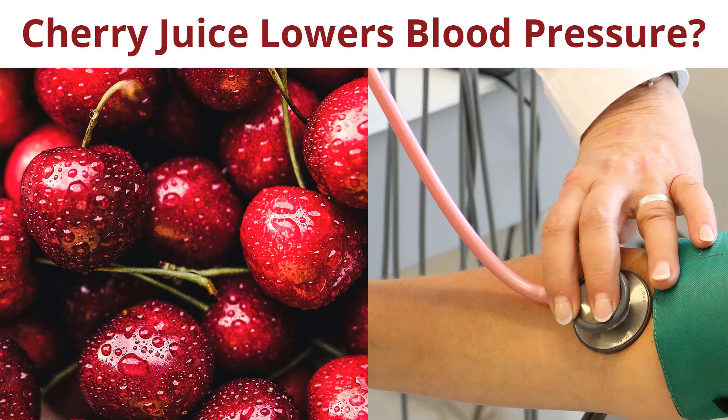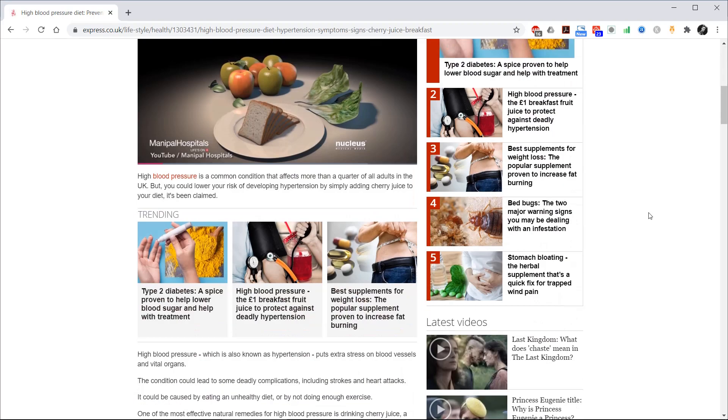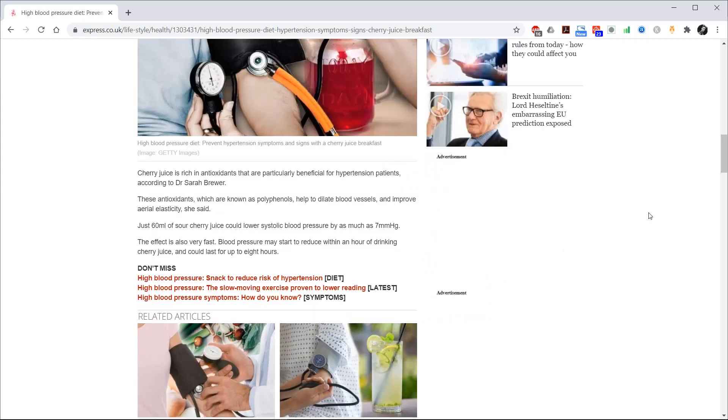Does cherry juice lower blood pressure? I saw this article on the Express website: 'High Blood Pressure - the £1 breakfast fruit juice to protect against deadly hypertension.' I had to scroll down a bit before I found out what it actually is, but it turns out it's cherry juice.